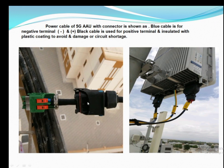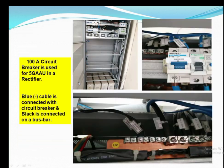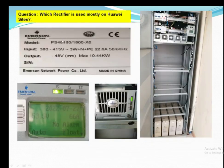The power cable looks like this — the black cable is used for positive and the blue cable is used for negative. The insulation is based on plastic coating. The circuit breaker used for the Huawei rectifier is 100 amperes, and the same pattern applies: the blue cable goes to the circuit breaker and the positive goes to the bus bar.